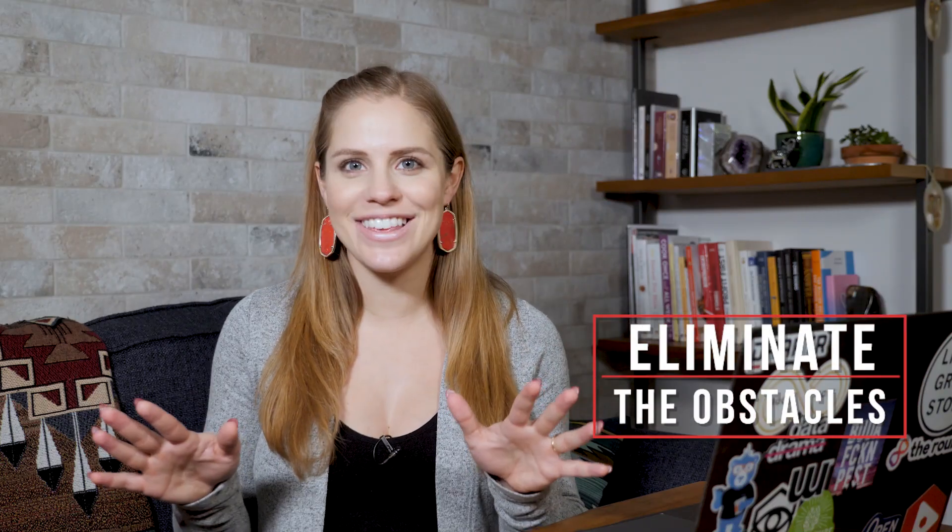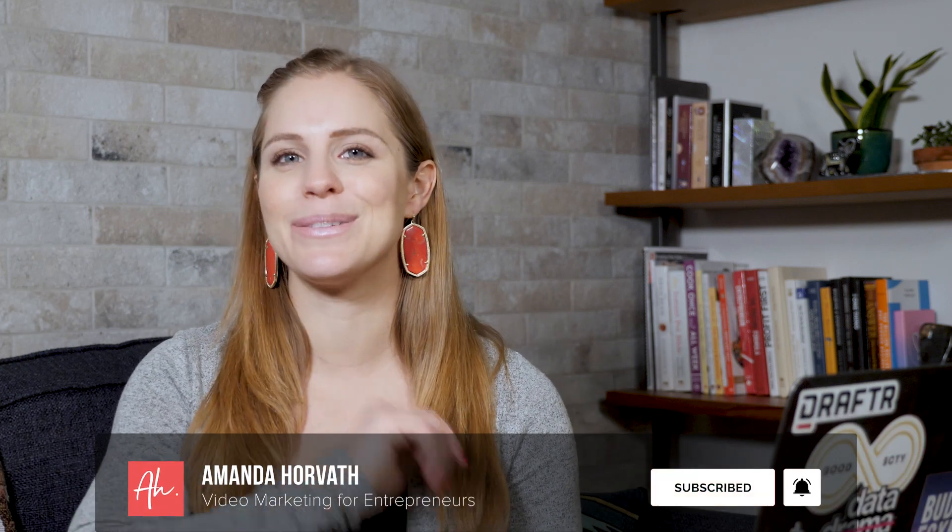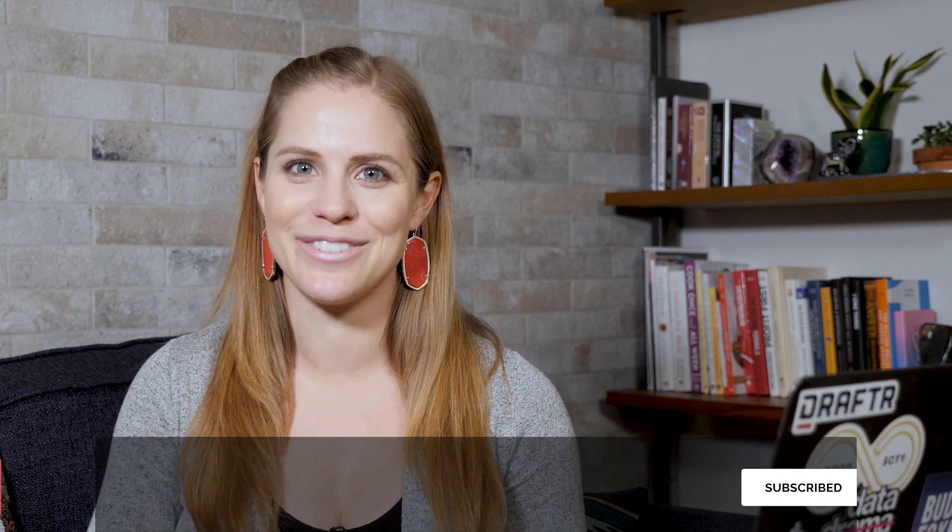I'm Amanda Horvath, and I help eliminate the obstacles to getting you sitting where I'm sitting right now, in front of the camera, sharing your message with the world. So if you're looking to use video in your strategy this year, be sure to subscribe and click the bell to be notified every time I release a new video.